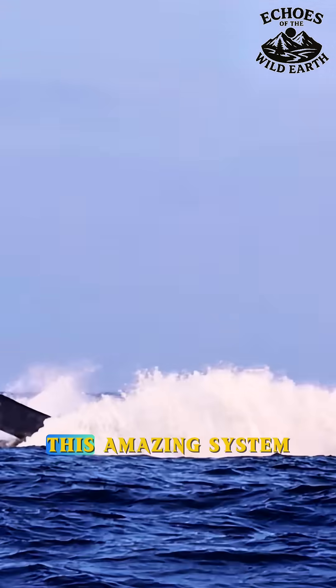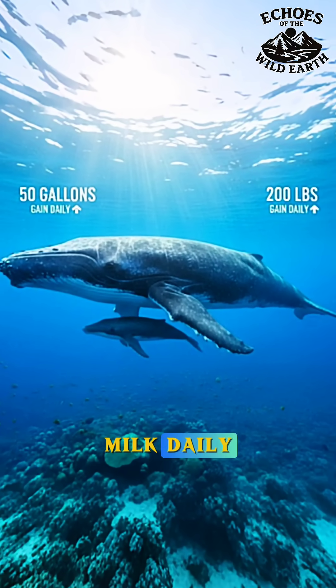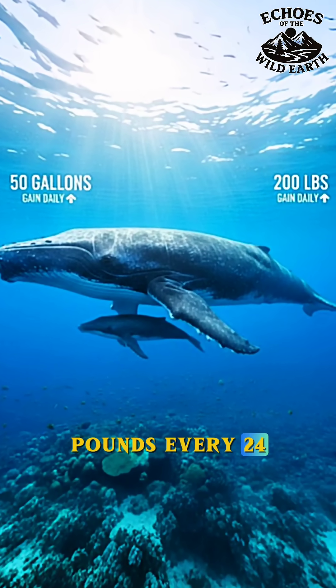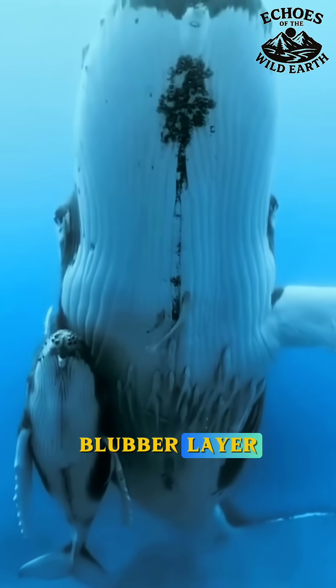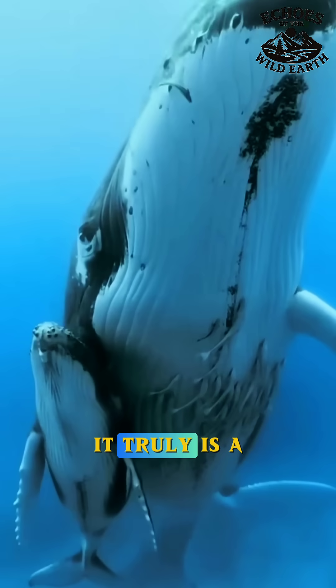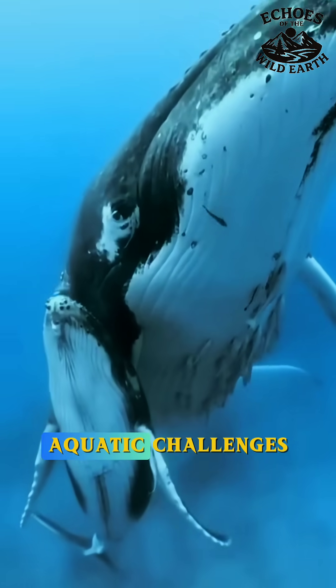Because of its composition, this amazing system allows a whale calf to ingest up to 50 gallons of rich milk daily and gain nearly 200 pounds every 24 hours. This rapid growth is essential for building the thick blubber layer needed to survive in cold ocean waters. It truly is a perfect example of how evolution solves even the trickiest aquatic challenges.